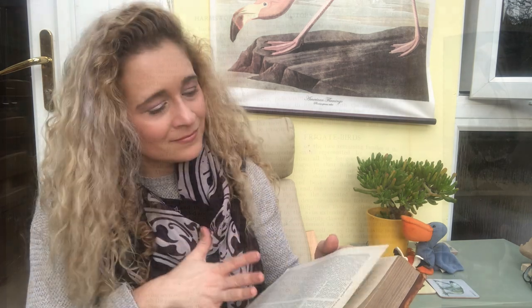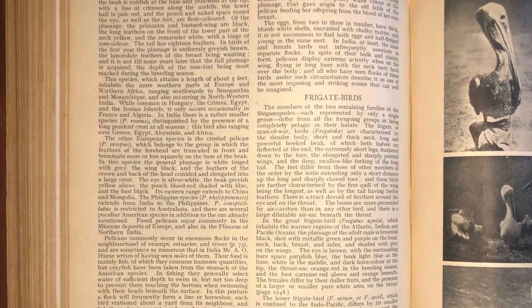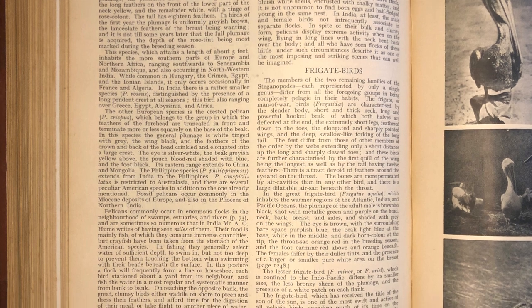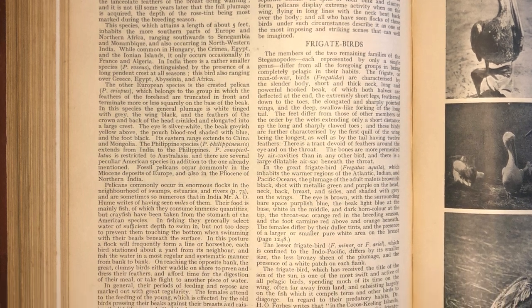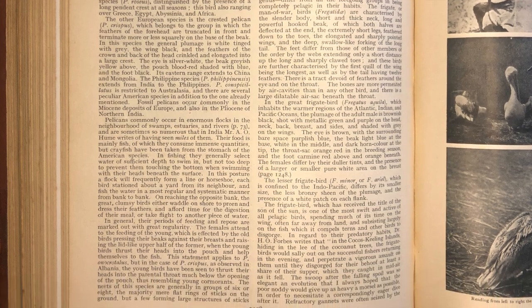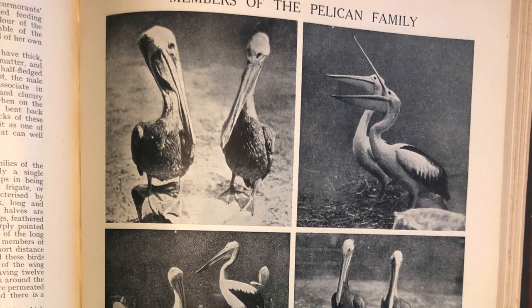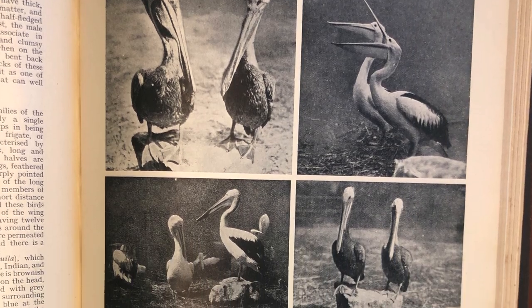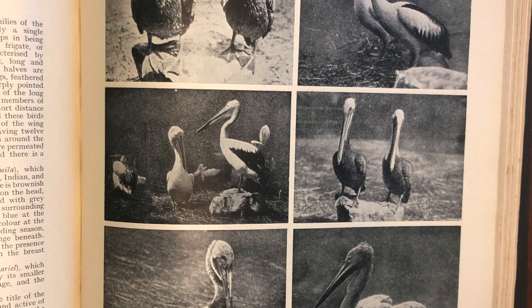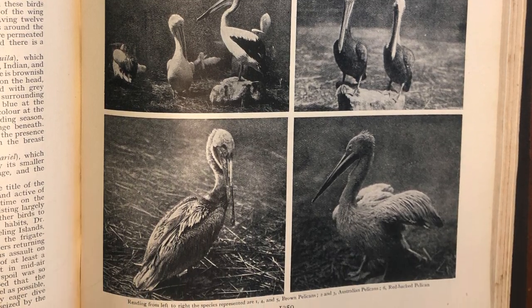And what do they say about the European pelican? The typical European pelican attains a length of about five feet and inhabits the more southern parts of Europe and northern Africa. The females attend to the feeding of the young, which is done by the old birds pressing their beaks against their breasts and raising the lid-like upper half, when the young birds thrust their heads into the pouch and help themselves to the fish.